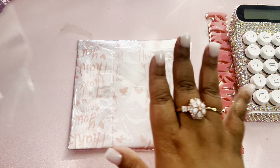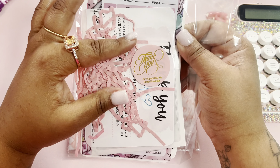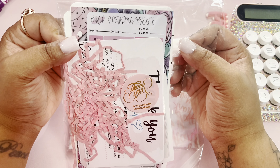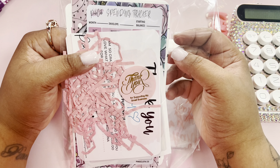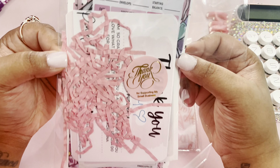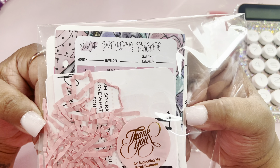So today we're doing a Happy Mail unboxing. I took the items out of the box because it had a lot of my information on there, but I kept everything in the packaging.